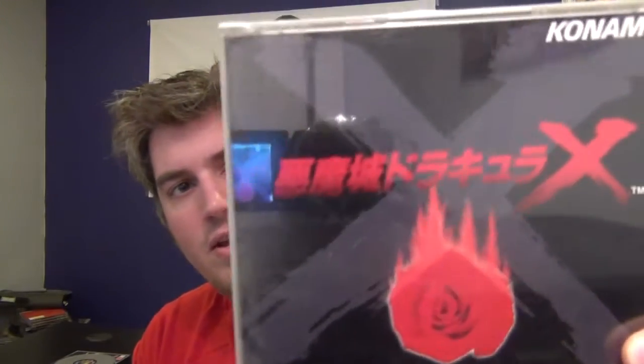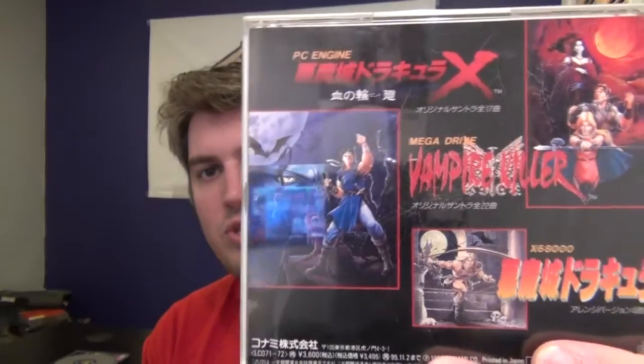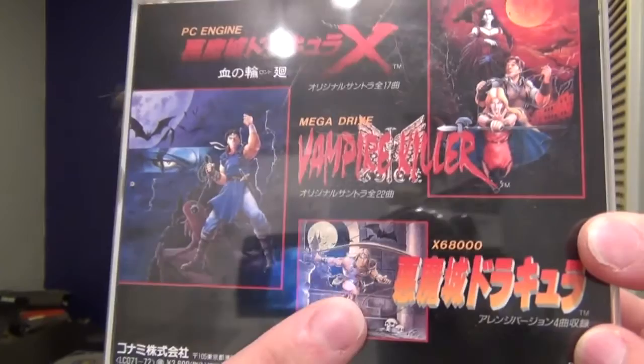This is a combination of soundtracks — this is Rondo of Blood, or Castlevania Dracula X as it's known for the Super Nintendo. This is actually the Rondo of Blood version. Then there's Vampire Killer, which is also Castlevania Bloodlines. And then the Sharp X68000 version, which actually has three different versions of that soundtrack on here, because of the different drivers that are used in the Sharp X68000. Definitely a quality soundtrack to get.